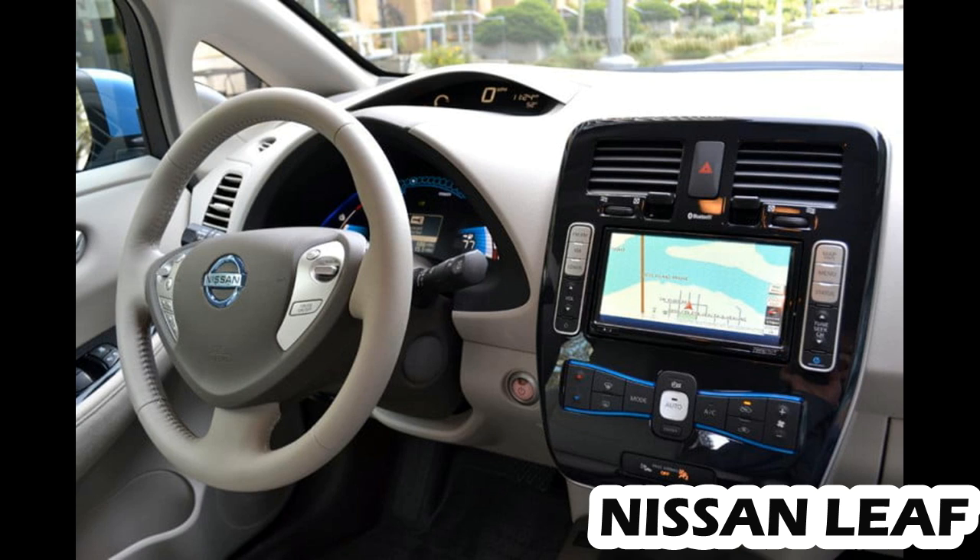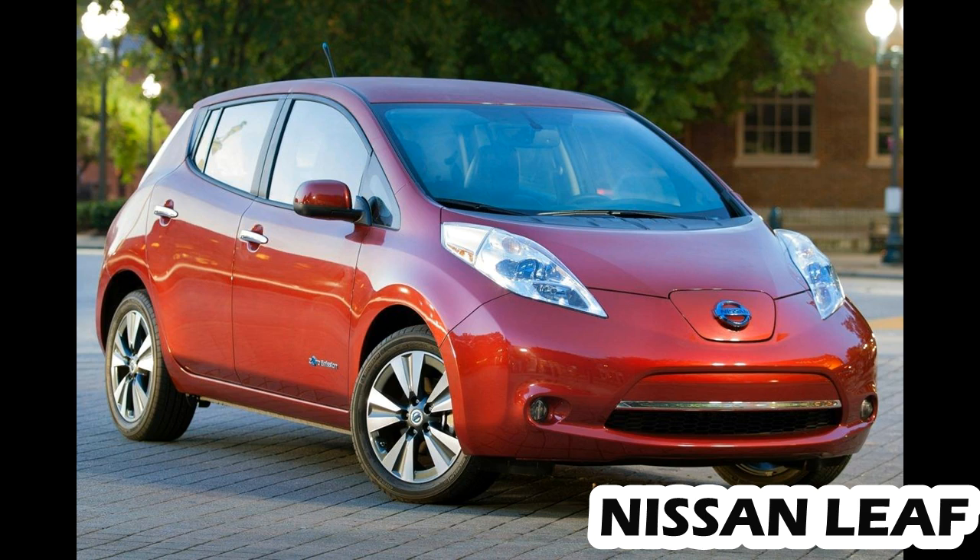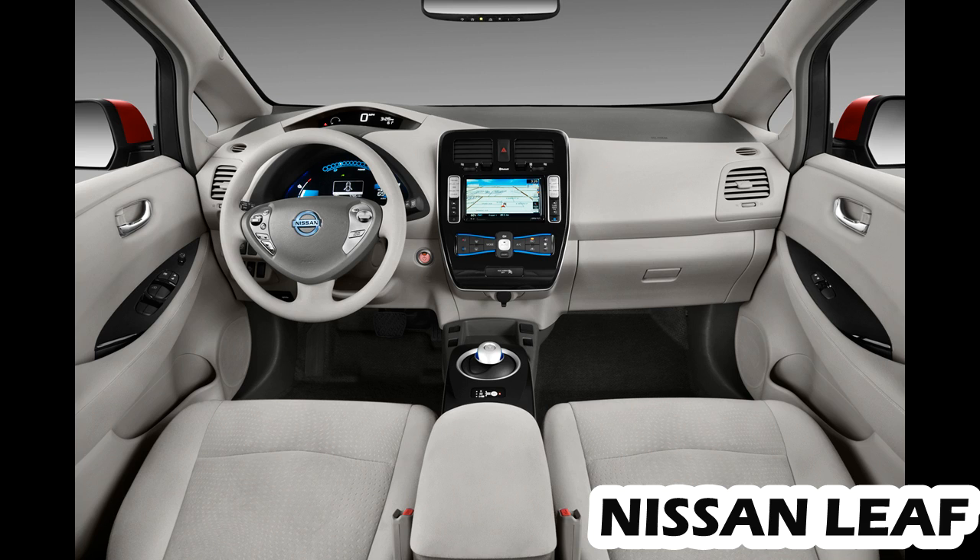Where Nissan really hits its competitors hard is price. At $30,875, the new LEAF is not only less expensive than its predecessor, its price puts it in the thick of those less capable models, and it's available nationwide. Long-range EVs are more expensive: the Bolt, good for 238 miles of EPA-rated range, starts at $37,495, while the Model 3 is expected to start at $35,000 and offer 220 miles of range in its least expensive form.